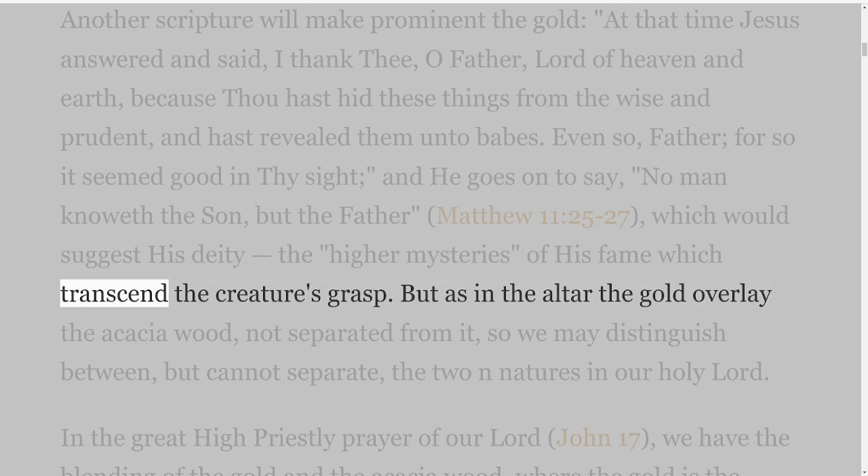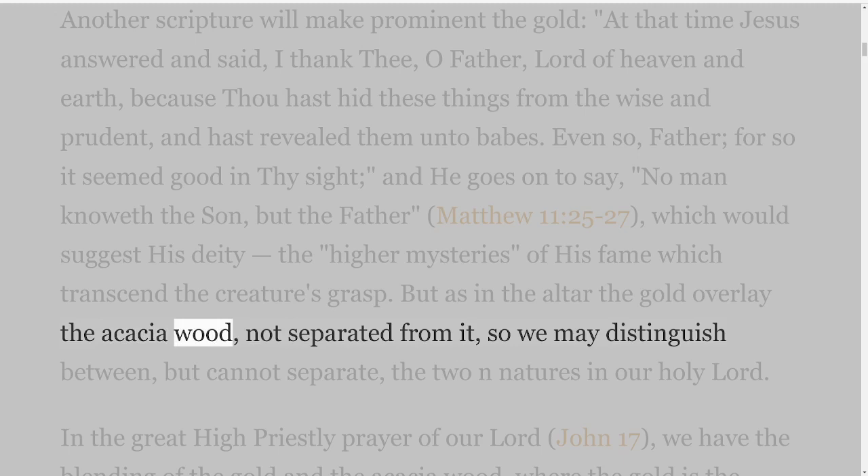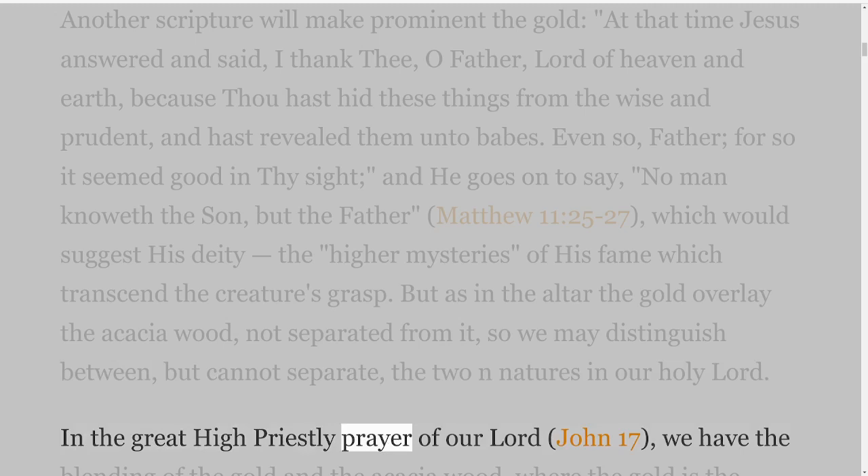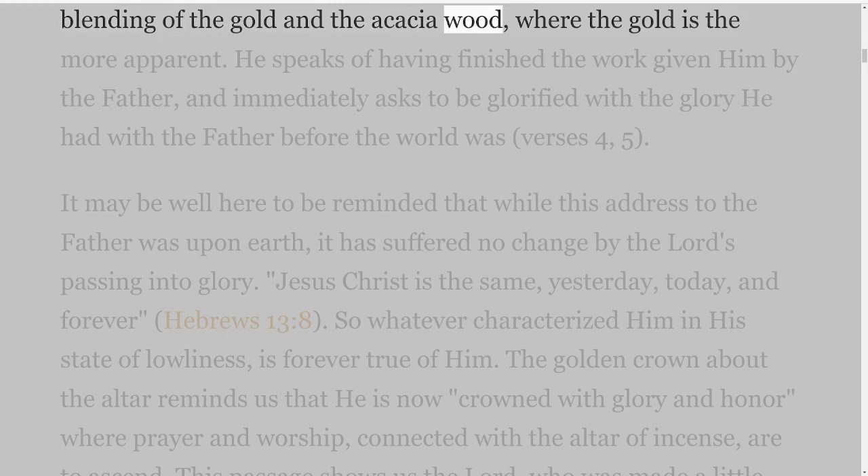But as in the altar the gold overlay the acacia wood, not separated from it, so we may distinguish between but cannot separate the two natures in our holy Lord. In the great high priestly prayer of our Lord, John 17, we have the blending of the gold and the acacia wood, where the gold is the more apparent.